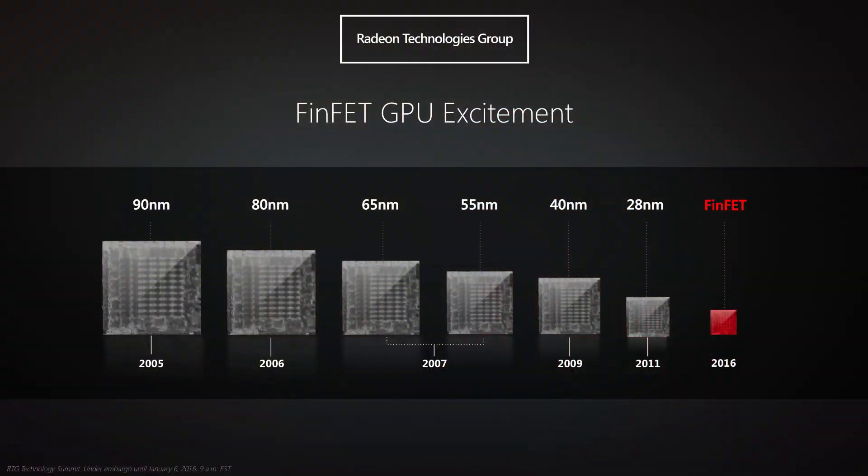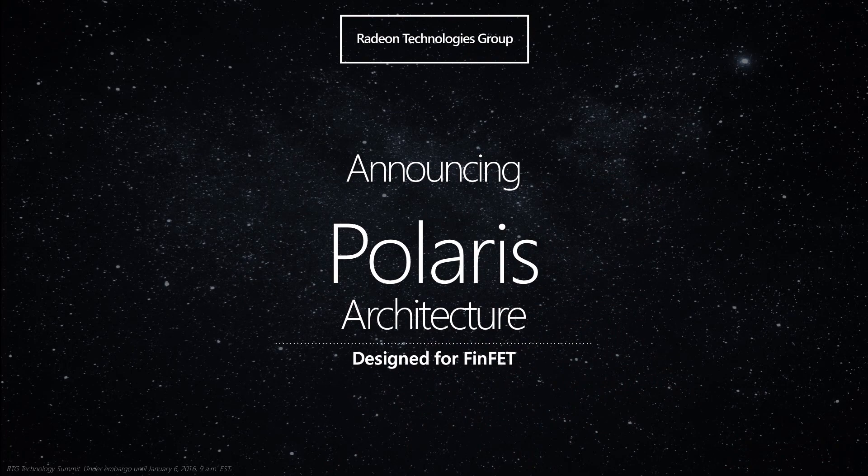So when we saw the potential of FinFET, we decided to do a completely new architecture designed around FinFET, and we called it Polaris — for notebooks, for desktops, for VR, for H.265, for 4K video, all of these use cases.